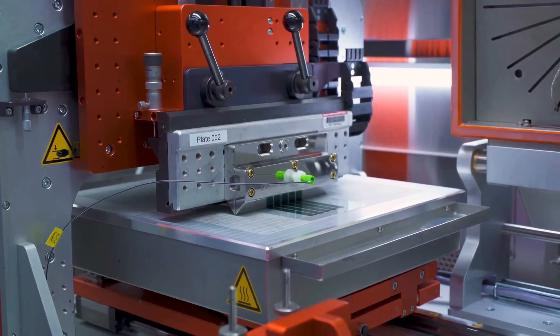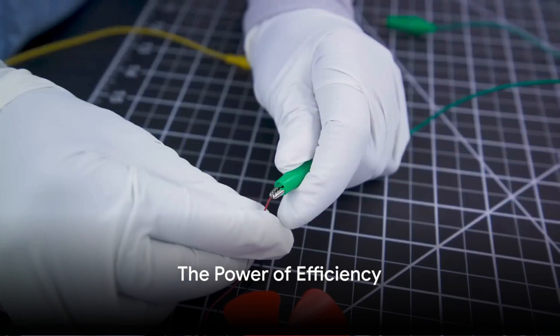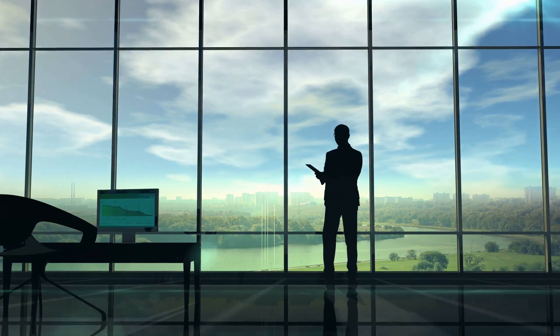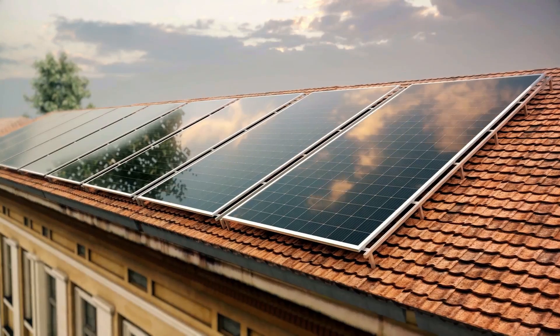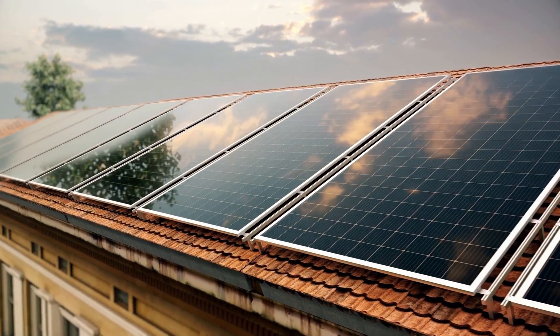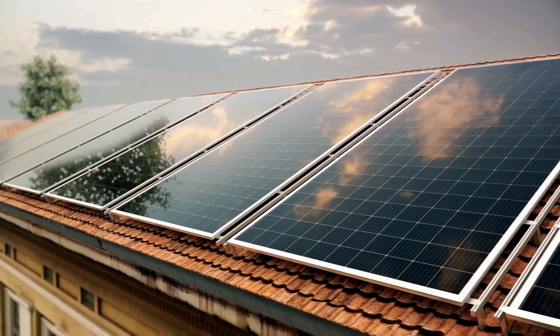We're not talking about your average solar panel — these are ultralight fabric solar cells. You might be wondering how efficient these thin, lightweight solar cells can be. Let me tell you, they pack quite the punch. Despite being thinner than a human hair, they show unprecedented energy efficiency. Imagine a traditional solar panel — hefty, isn't it? These ultralight cells generate approximately 18 times more energy per kilogram than those bulky panels.